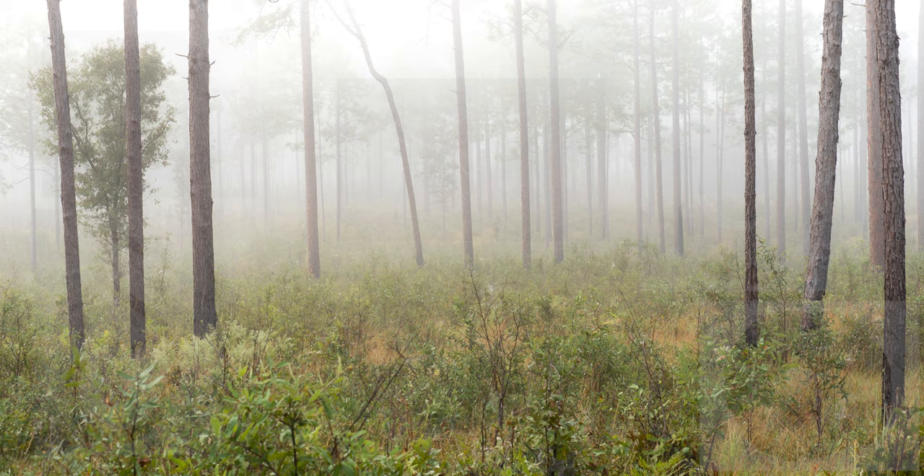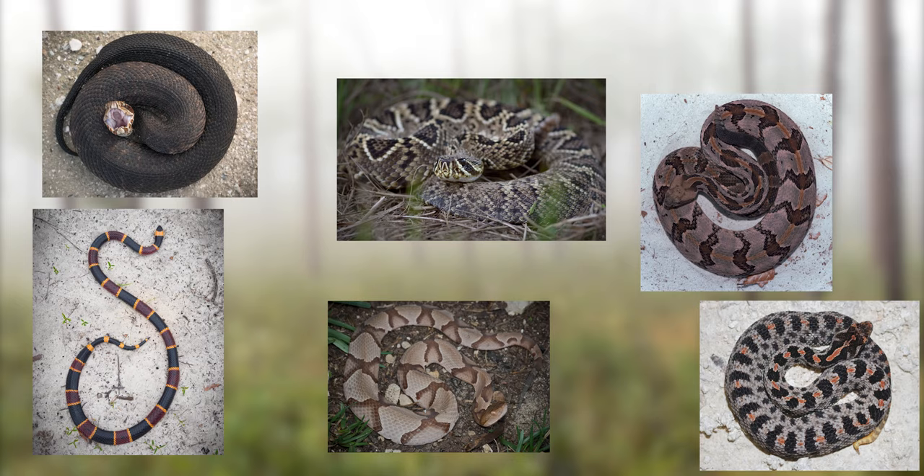In this video, I'm going to tell you about Florida's six venomous snakes. And you know what? You're going to like it. The first snake we're going to talk about is Florida's only venomous snake that lays eggs — it's the coral snake.